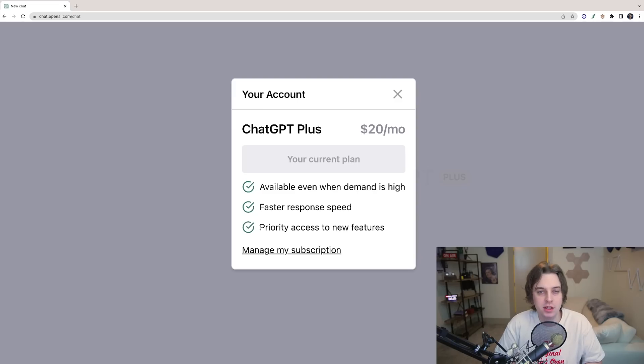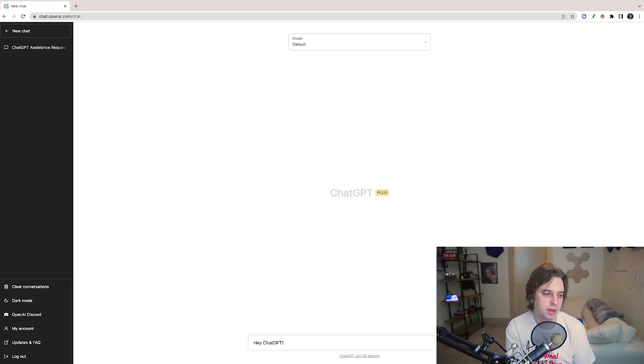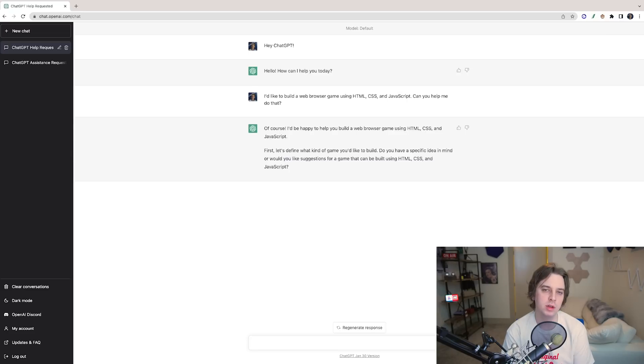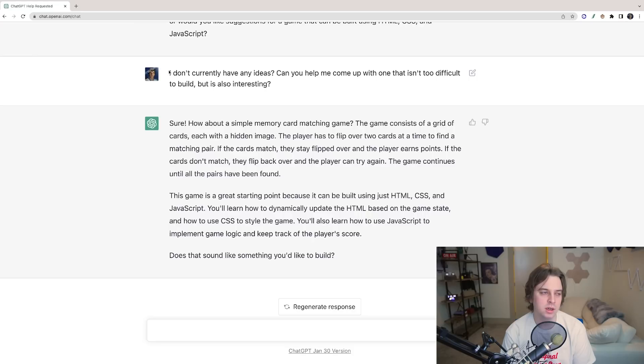You can use ChatGPT for free, but ChatGPT Plus just came out — it's $20 a month and you get availability even when demand is high, faster response speeds, and priority access to new features. I basically just have a conversation with ChatGPT: 'Hey, I want to do this, help me.' So let's start with a greeting. ChatGPT says 'Hello, how can I help you today?' We're going to use HTML, CSS, and JavaScript so you can follow along.